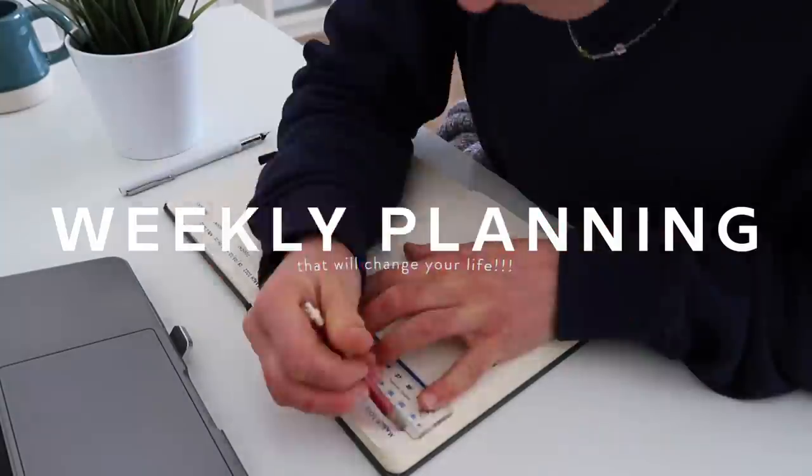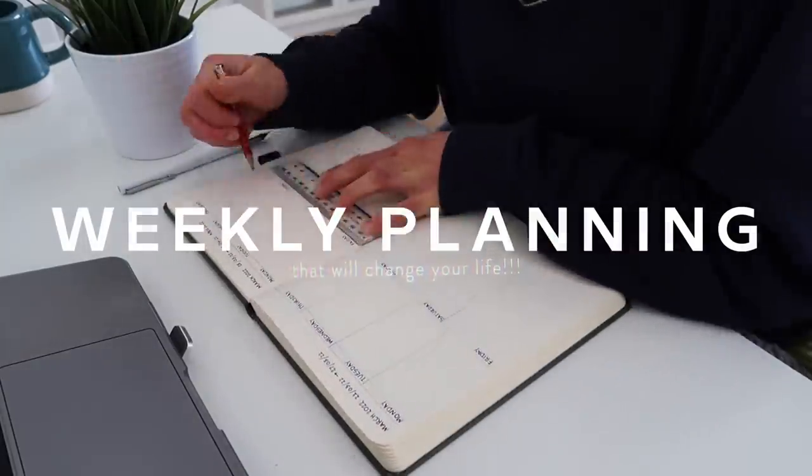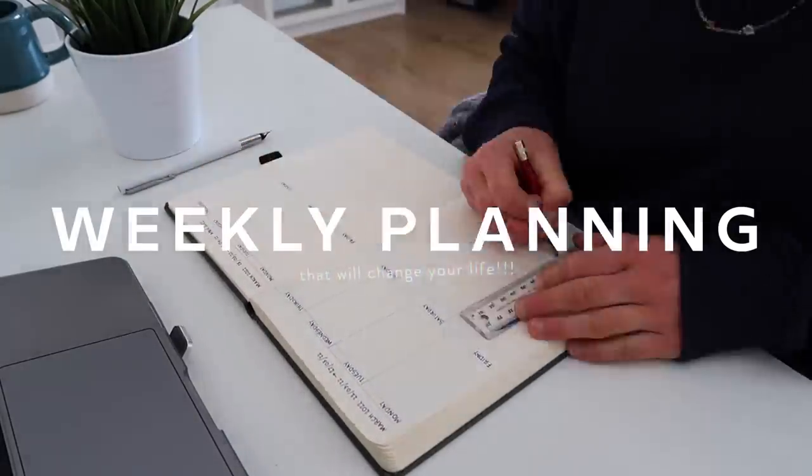If you're looking to learn how to weekly plan and level up your planning game, you have come to the right place. Hey guys, welcome back to my channel. We are going to be planning together in this video. A lot of you who watch regularly will know that I weekly plan, and if you are new here, welcome — I'm Holly, and I am slightly obsessed with weekly planning.